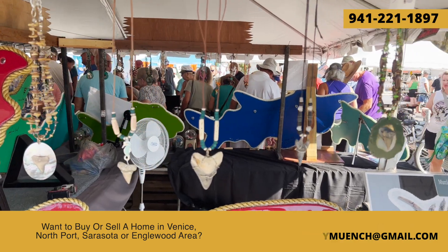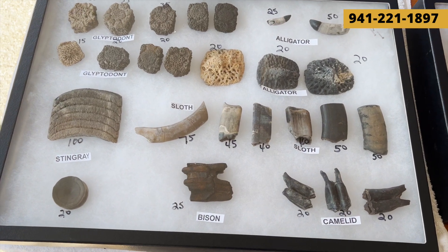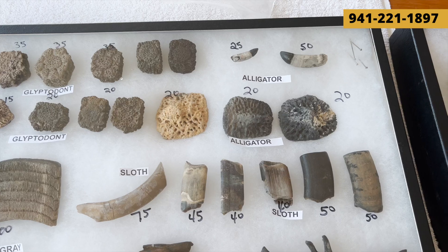We're known as the shark tooth capital of the world. That's because you can find lots of prehistoric shark teeth here, but there's also a lot of other fossils like stingray, bison, alligator, and a lot more.